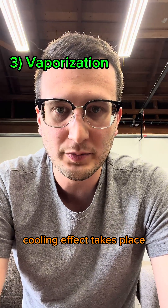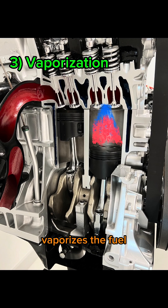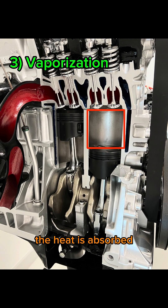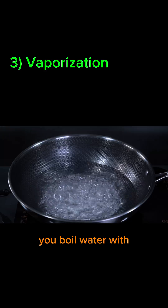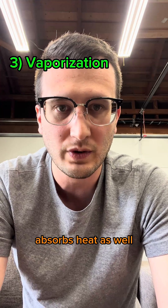Vaporization is the process of turning the liquid drops of fuel into a gaseous state, and this vaporization is where the cooling effect takes place. The heat from the combustion chamber vaporizes the fuel, and in doing so, the heat is absorbed from the cylinder walls. The gas is essentially boiled, and like how you boil water with heat from your stove, boiling the gasoline absorbs heat as well.